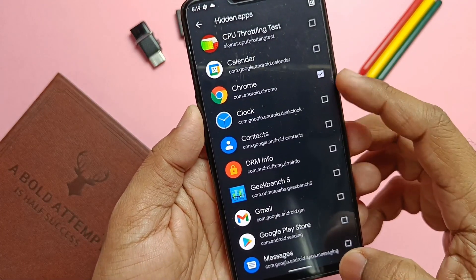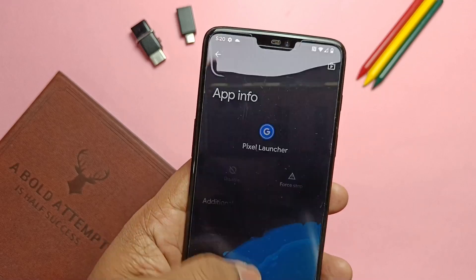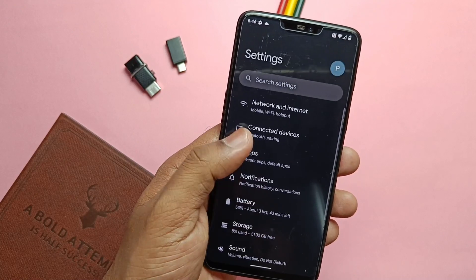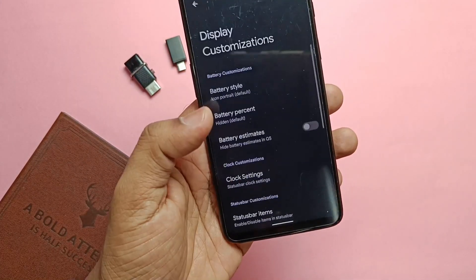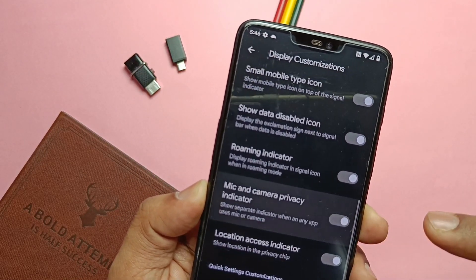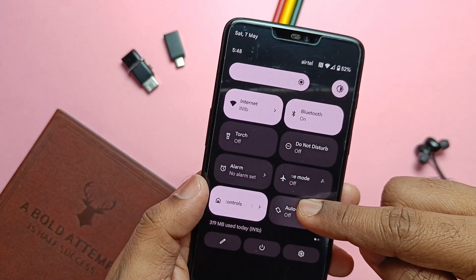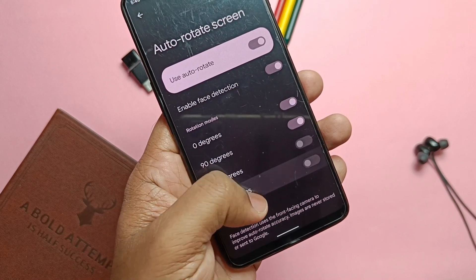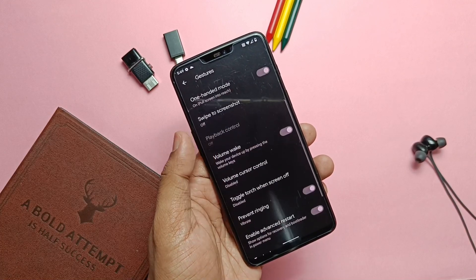Once you check the Hide Apps option, you need to force-close the Pixel Launcher under Apps to make the changes available. Inside the Display tab under Display Customization, a new tab is now available — using this you can hide the mic and camera privacy indicators which pop up in the status bar whenever any app uses the mic or camera. In the auto-rotation setting, you now get rotation modes for 0, 90, 180, and 270 degrees.